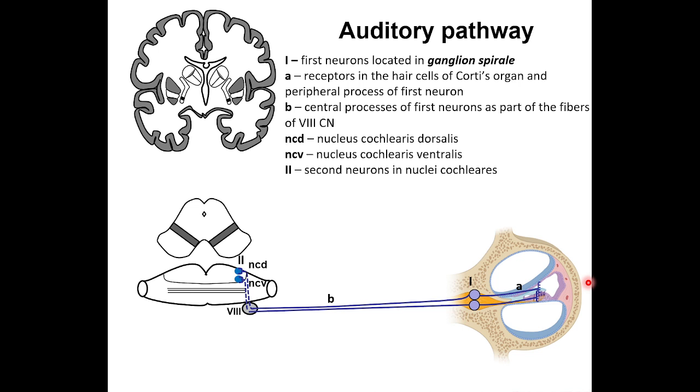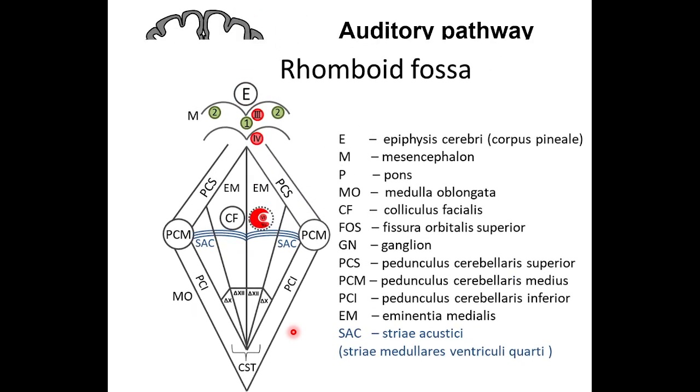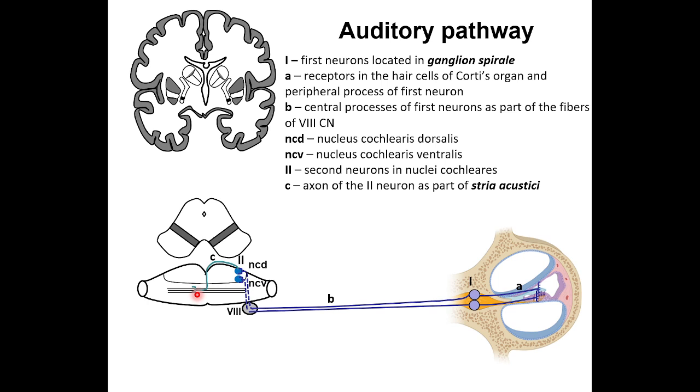The axons of the second neurons from the dorsal nucleus of the cochlea, letter C, are located on the surface of the rhomboid fossa, forming the so-called acoustic strings — striae acoustici or striae medullaris in Latin. These strings, designated as SAC, run across the surface of the rhomboid fossa, dividing it into two triangles corresponding to the dorsal surface of the medulla and pons, reaching the dorsal median fissure.